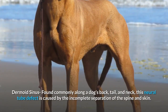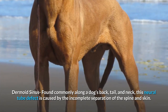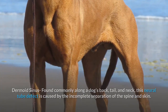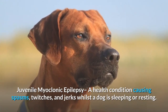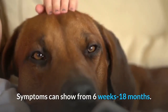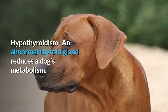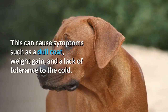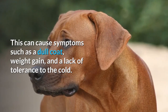Dermoid sinus, found commonly along a dog's back, tail, and neck — this neural tube defect is caused by the incomplete separation of the spine and skin. Juvenile myoclonic epilepsy is a health condition causing spasms, twitches, and jerks whilst a dog is sleeping or resting; symptoms can show from 6 weeks to 18 months. Hypothyroidism — an abnormal thyroid gland reduces a dog's metabolism, causing symptoms such as a dull coat, weight gain, and a lack of tolerance to the cold.